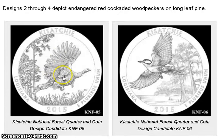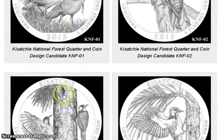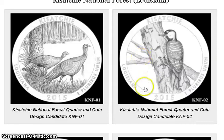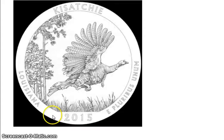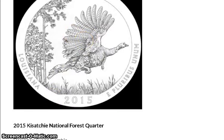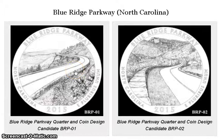I believe they went with the turkey design, which I did not like. I wish they would have gone with the canoe one or one of the other options. Here is the same turkey depiction from the Mint News Blog.